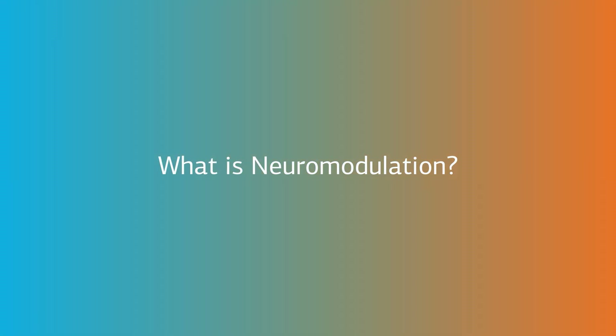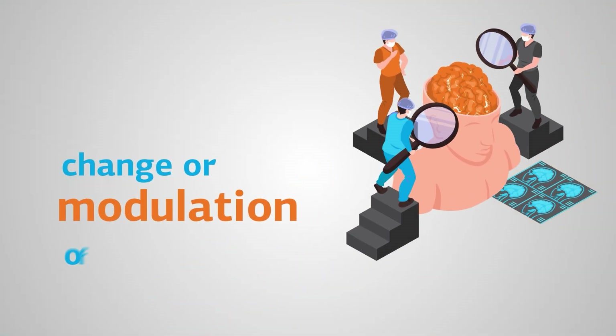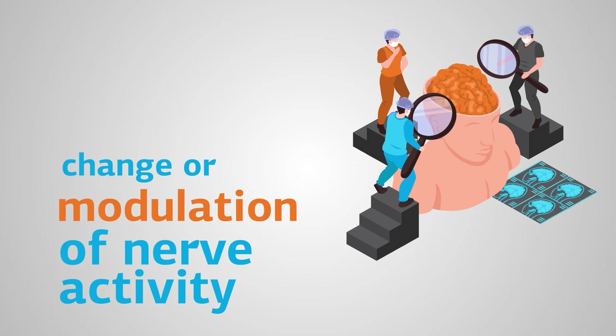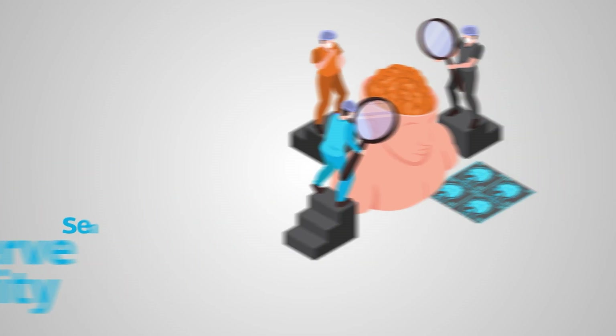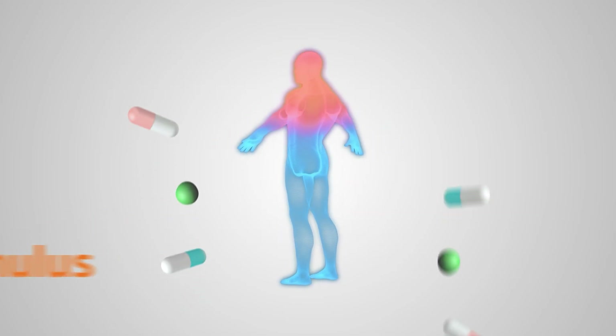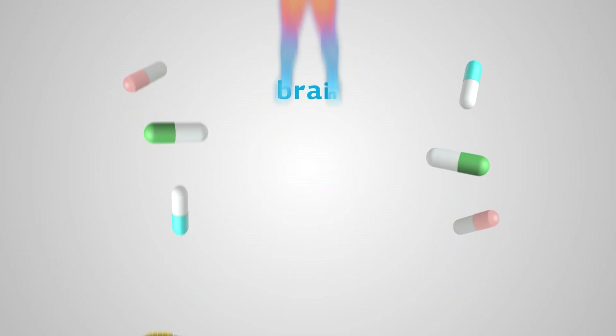What is neuromodulation? Neuromodulation is the process of changing or modulating nerve activity in the body to normalize nervous tissue functions. This is achieved by sending a stimulus to a specific area in your body, either through pharmaceutical drugs or electrical stimulation,